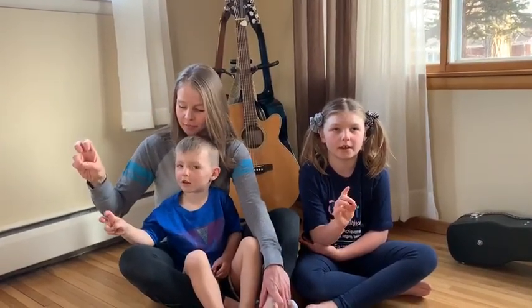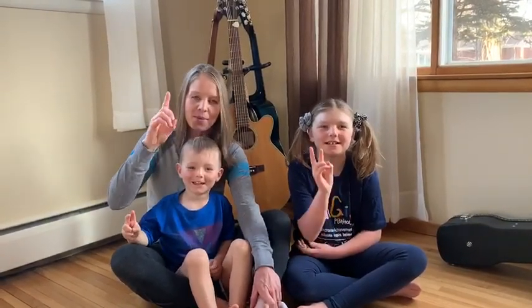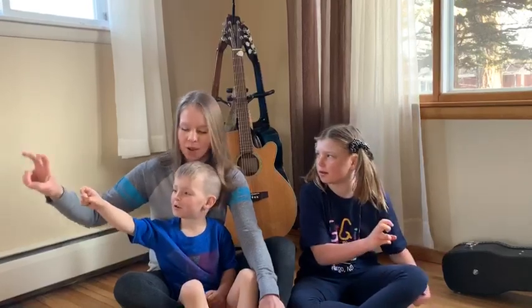Hippity hop and hippity hey, three little bunnies went out to play. Hippity hop and hippity hey, one little bunny hopped away. Hippity hop and hippity hey, two little bunnies went out to play. Hippity hop and hippity hey, one little bunny hopped away. Hippity hop and hippity hey, one little bunny went out to play. Hippity hop and hippity hey, all the little bunnies hopped away.